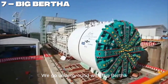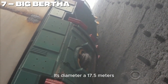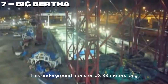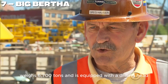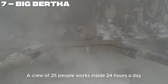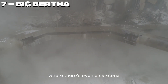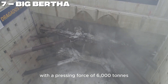Number 7. We go underground with Big Bertha — a tunnel-boring machine drilling right under the city of Seattle. Its diameter is 17.5 meters, wide enough for a four-lane highway. This underground monster is 99 meters long, weighs 6,700 tons, and is equipped with a drilling head that has 260 cutting discs. A crew of 25 people works inside 24 hours a day, where there's even a cafeteria. Big Bertha cuts through solid granite like butter with a pressing force of 6,000 tons.